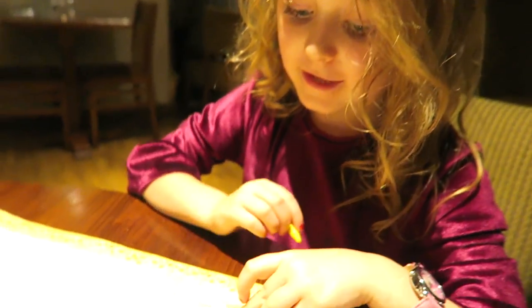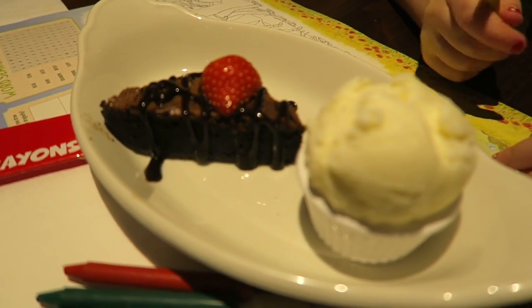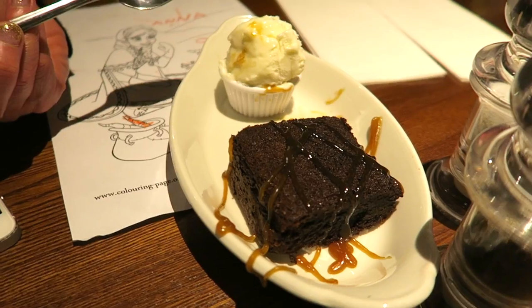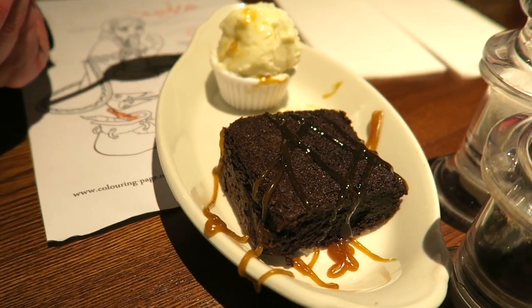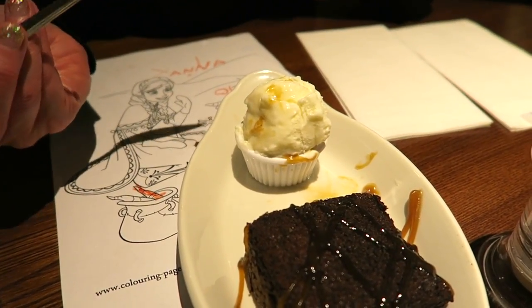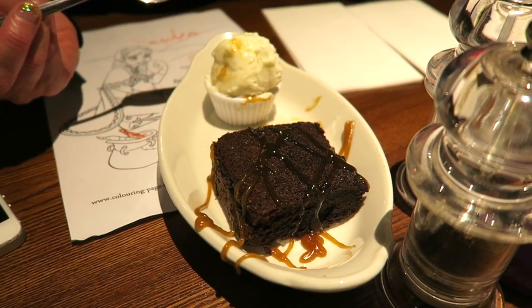So what have you got here, Erin? Kids brownie! Wow, that looks amazing. This is just the ultimate chocolate brownie — salted caramel sauce and ice cream. And this was about £4.99. Happy days.